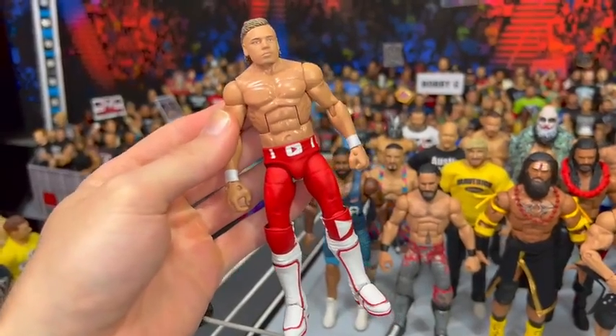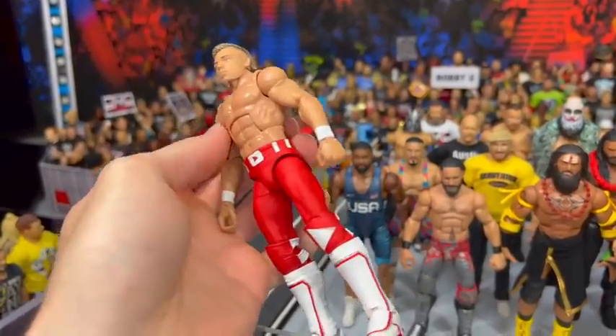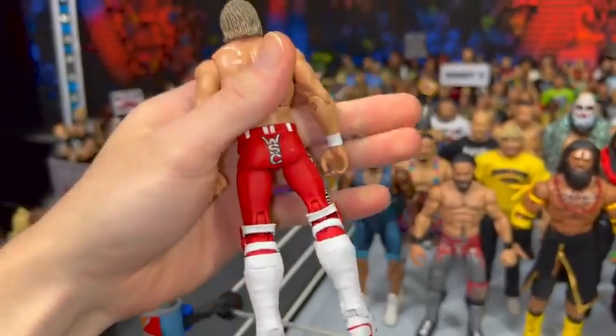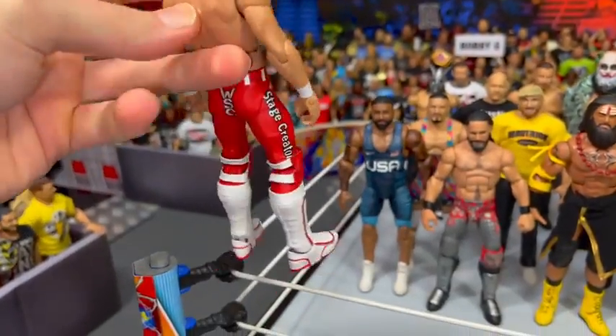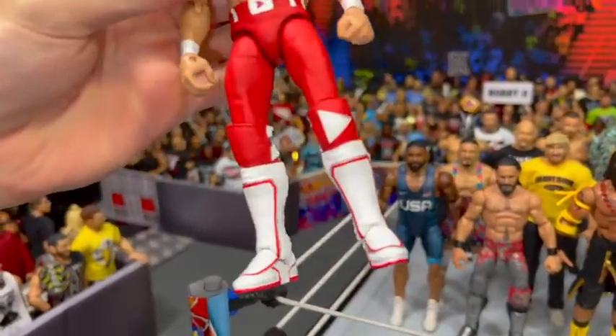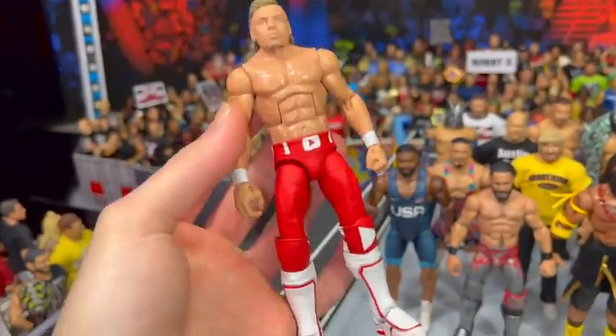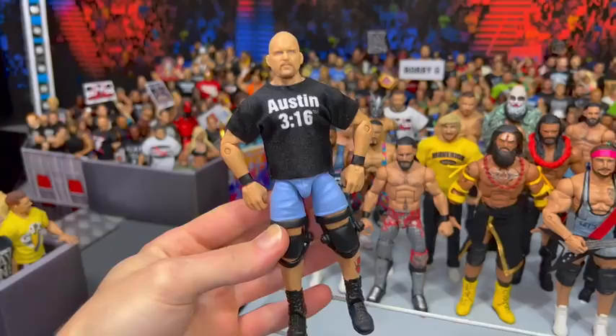Here we have a new stage creator figure of myself in the Team YouTube gear — people started calling us Team YouTube. MDT actually designed this and got it made into a figure. This was when me and MDT were the GCW Tag Team Champions. The attire looks really nice. Maybe we can get some use out of this — perhaps stepping back in the WSC ring. We'll have to wait and see.